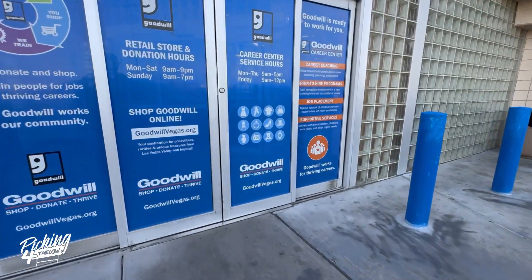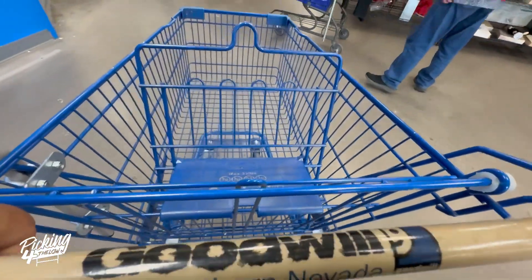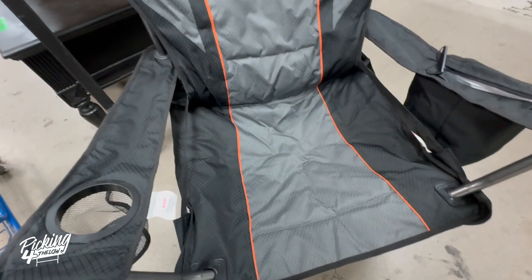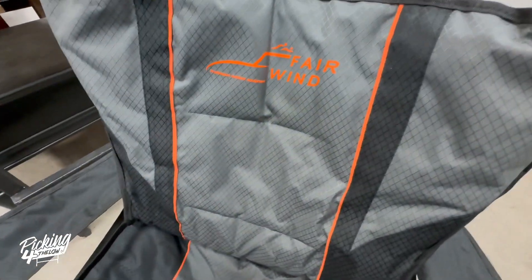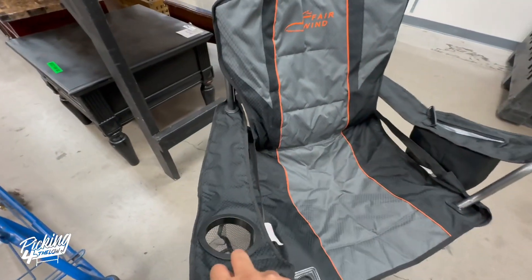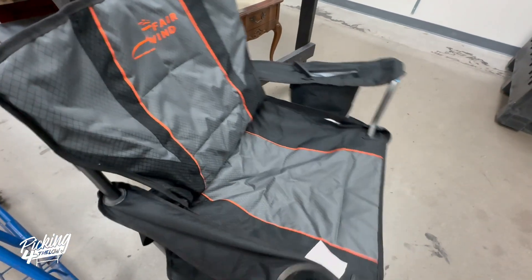Check this out — there's this folding camping chair for $14.99. This is about a hundred-dollar chair. There's nothing sold on eBay used, but new this chair is about $100, so I'm just gonna take it for myself.